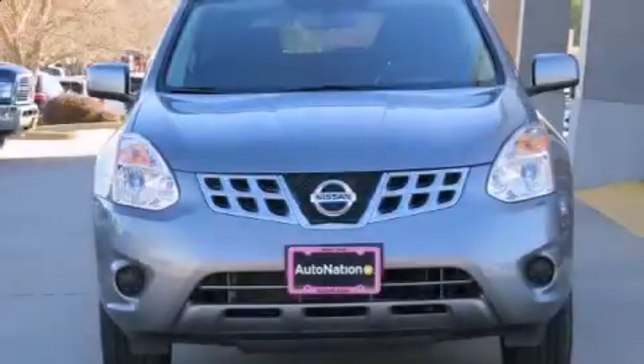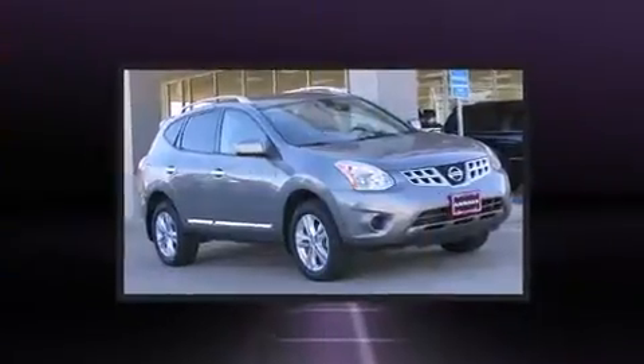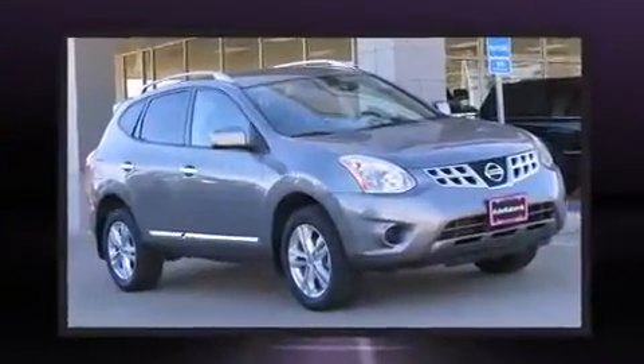The 2013 Nissan Rogue. With just over 20,000 miles on the odometer, this four-door sport utility vehicle prioritizes comfort, safety, and convenience.